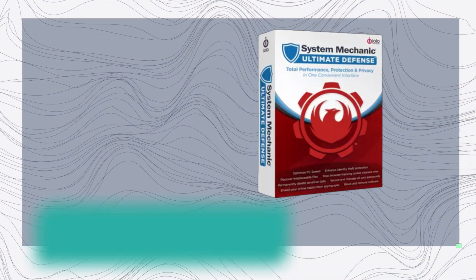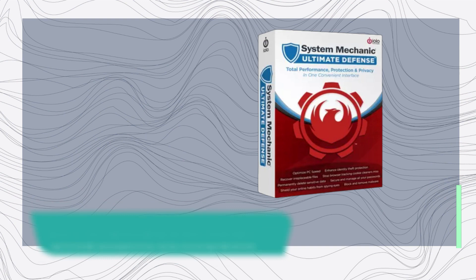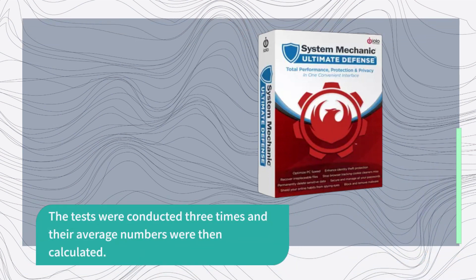We evaluated the effectiveness of EOLO System Mechanic's optimization utilities by utilizing two tests: running Geekbench and recording boot times on a gaming PC before and after using the software. The tests were conducted three times and their average numbers were then calculated.